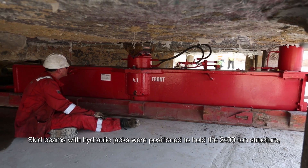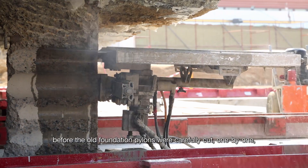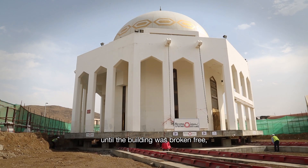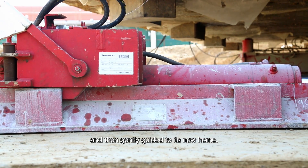Skid beams with hydraulic jacks were positioned to hold the 2,400-ton structure, before the old foundation pylons were carefully cut one by one, until the building was broken free, raised, and then gently guided to its new home.